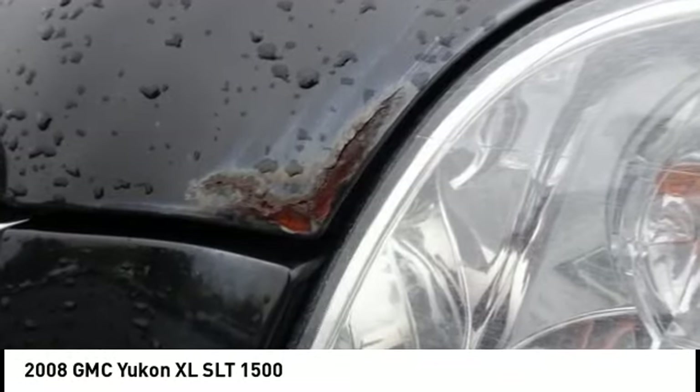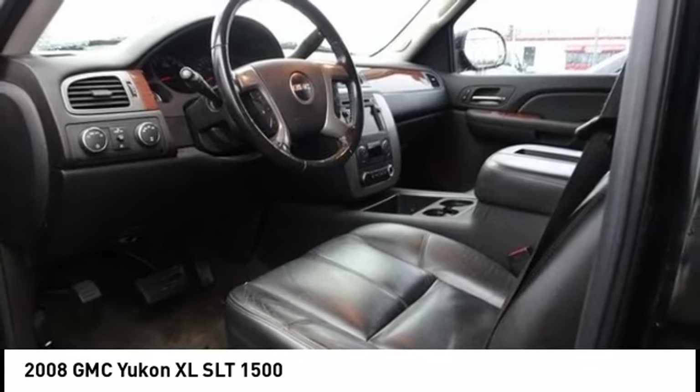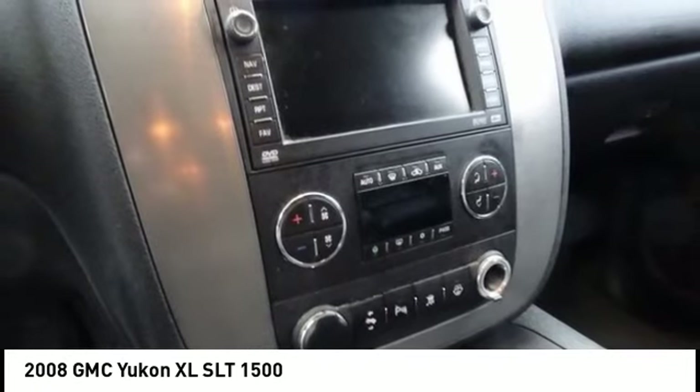Come test drive the 2008 Yukon XL. GMC Yukon XL is a great choice for families who need a full size SUV with maximum seating. The looks don't hurt either. Here are some of this vehicle's great options.